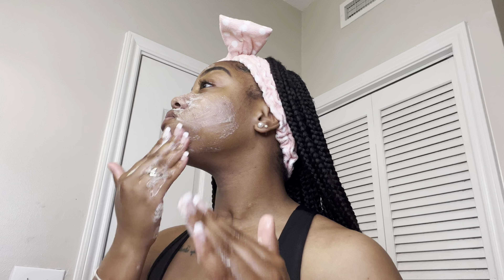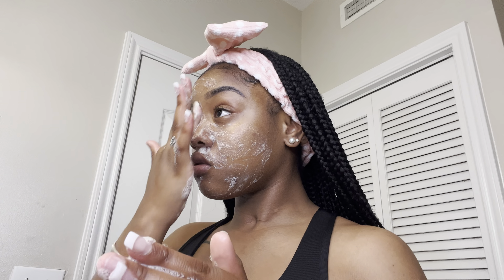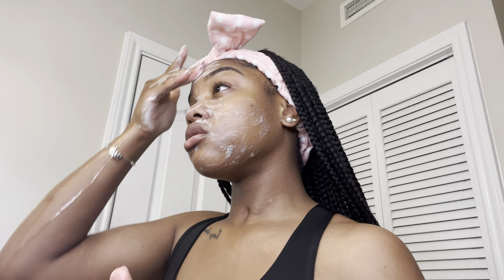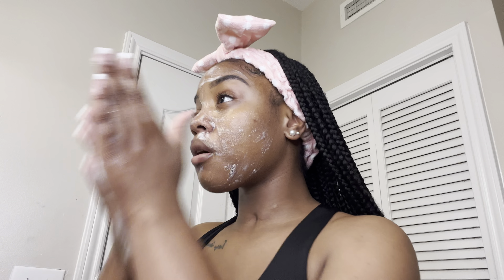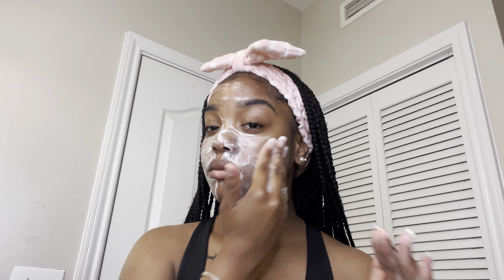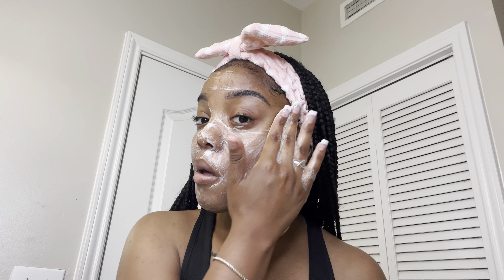Now we are going into my face routine. I have been breaking out — I don't know why, but I'm going in with my CeraVe facial cleanser just to get my face a much deeper clean. I did wash my face with my sensitive Dove soap, but as y'all can see I'm just trying to get everywhere on my face, even where the bumps are, because I need them to go away. I do not like breaking out.